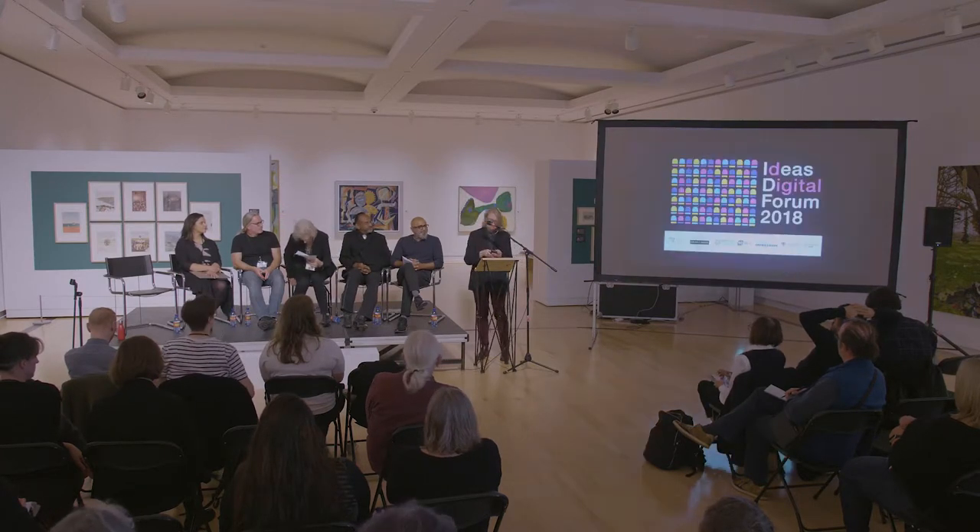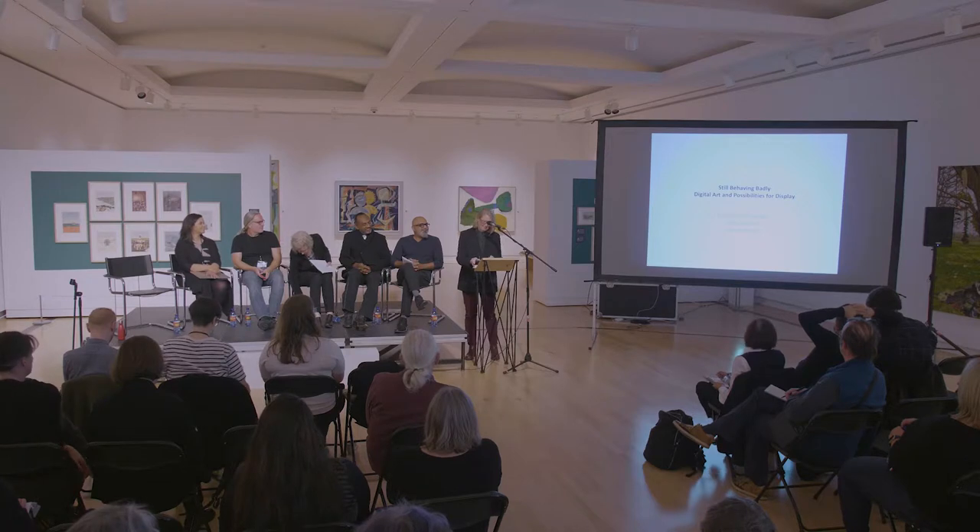I've called this talk 'Still Behaving Badly: Digital Art and Possibilities for Display.' I've given talks called Behaving Badly, Continuing to Behave Badly, and this is Still Behaving Badly. I want to thank OAG and Zainab Vergy for this invitation, and the Robert McLaughlin Gallery for hosting what I believe to be an important event with the potential to contribute to a rethinking of modes of display for digital art and media. Having worked for the past two decades as a media art historian and curator, I have long been frustrated by the reticence of galleries and museums to fully embrace media art outside of site-specific spaces, dedicated exhibitions, and festivals.